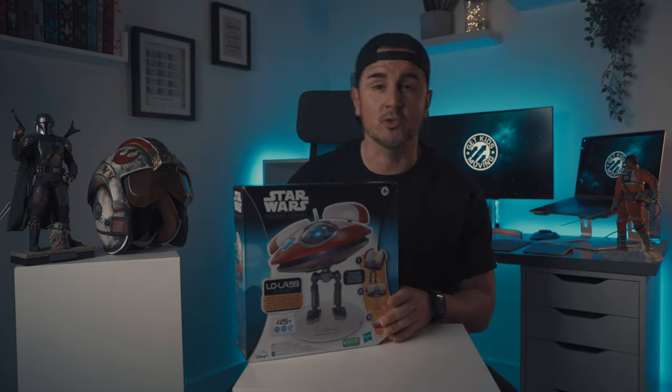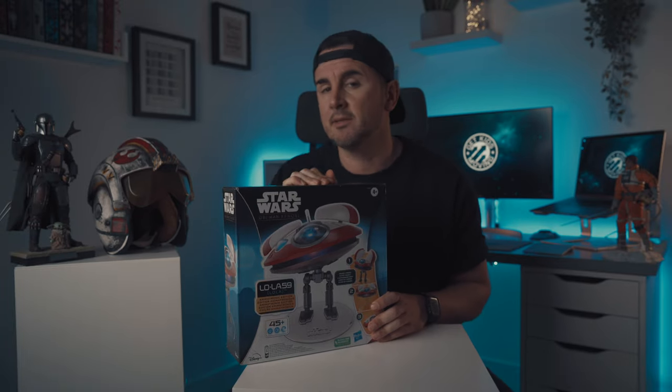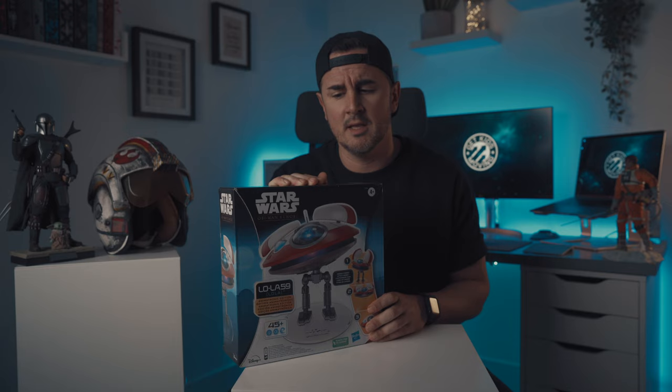I am really excited about today because I finally got my hands on something I've been after for quite a while — it is the Lola droid from the Obi-Wan Kenobi show. This was really difficult to get hold of from Hasbro at the beginning and also quite expensive originally. I actually picked this up for a massive bargain at the London Film and Comic Con from an independent seller — 55 pounds down from 90, which was an absolute bargain. So I snapped that straight up and bought it back to open up with you guys.